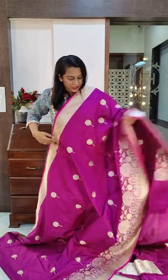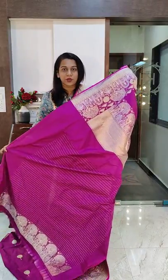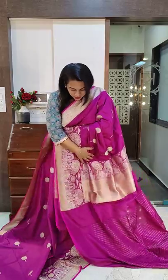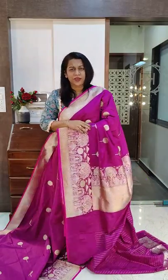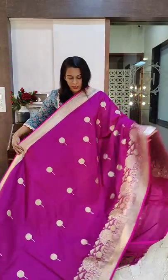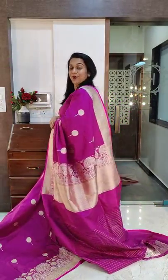It comes with the same colored blouse with some zari lines on it. And this is the gorgeous Pallu — a very stunning saree. The price of this particular saree is 34,000. If you like it, please take a screenshot and send it to me on WhatsApp.